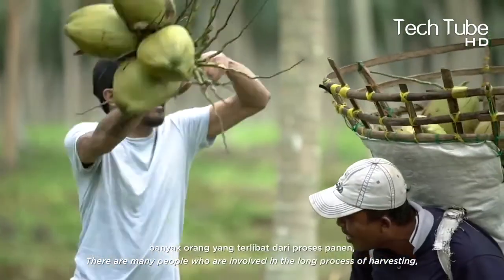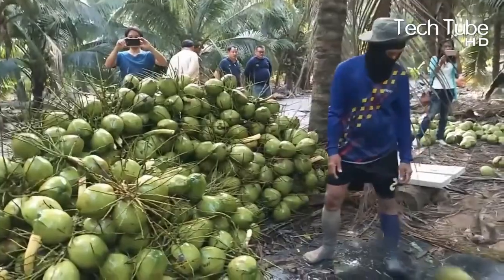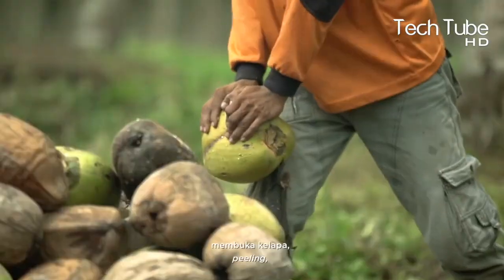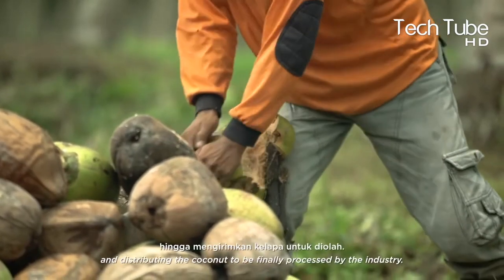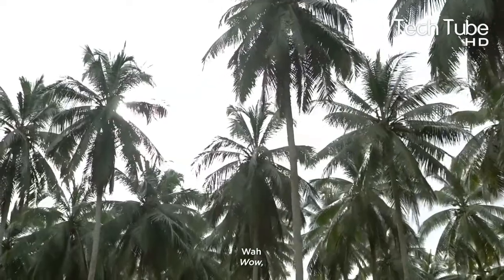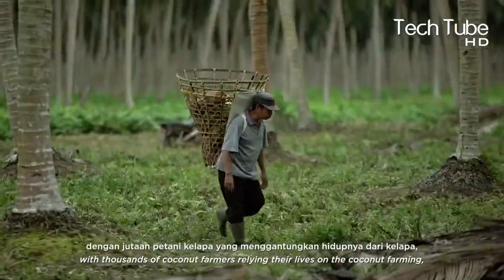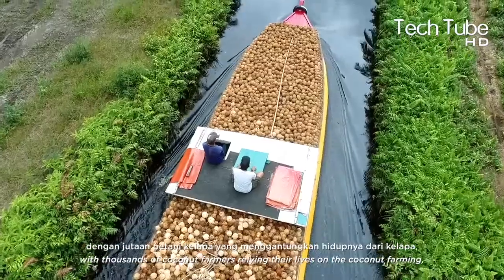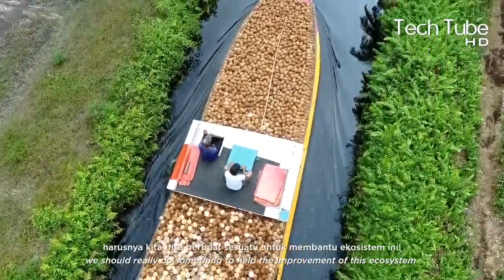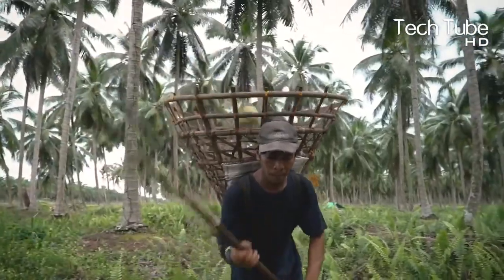These canals are also used for transportation, mainly to distribute coconuts from local smallholder farmers to the industry. They also function as a clean water source. Harvesting coconut is not an easy job, but many people are involved in the long process of harvesting, peeling, and distributing coconuts to be processed by the industry.